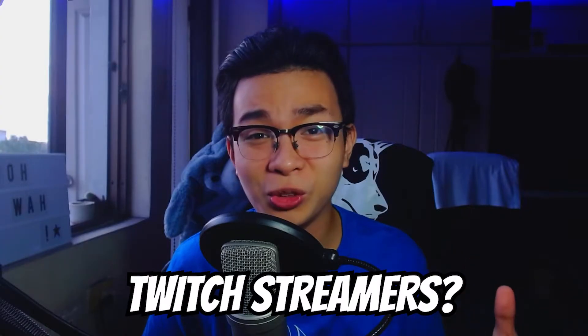Did you know you could use your Gcash to support your favorite Twitch streamers? Because I didn't. Hey Hellhounds, today this video is going to be for my viewers in the Philippines that use Twitch and are looking for another way to support their favorite Twitch streamers aside from using their debit cards or their credit cards.